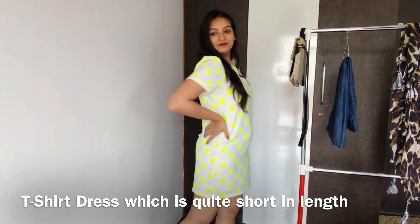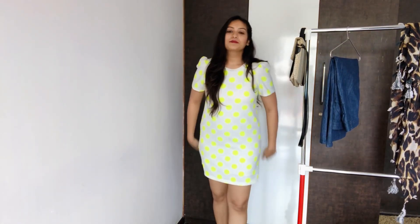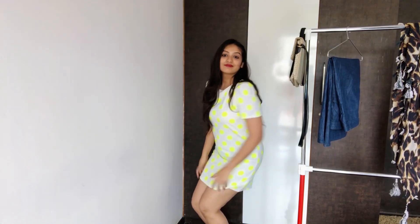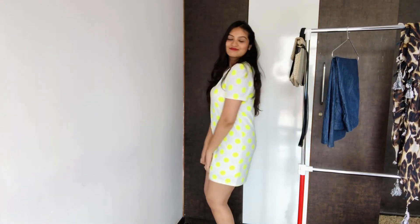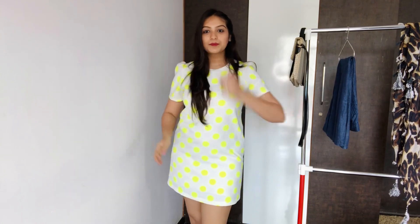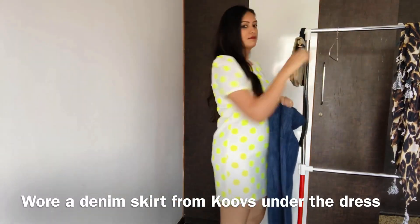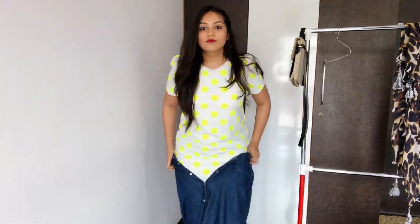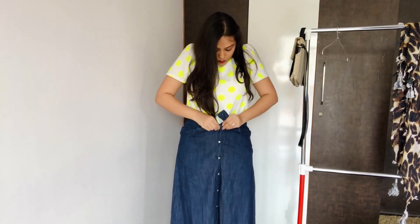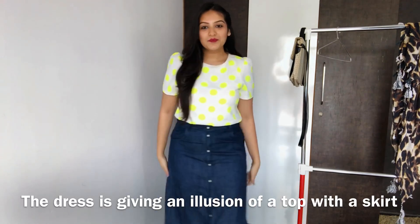For my first look I picked up this neon polka dot t-shirt dress. T-shirt dresses are slightly hugging to your thighs, so if I sit down the dress will pull up and show a lot of skin. What I can do is wear something underneath to make it more appropriate — so I chose to wear this denim skirt. It's not too long and not too short, it has front buttons, and now the dress is actually giving an illusion of a top.